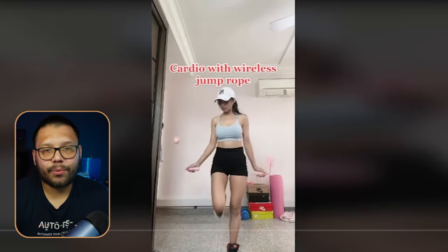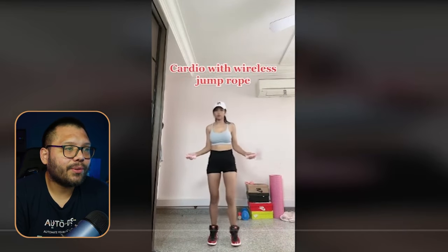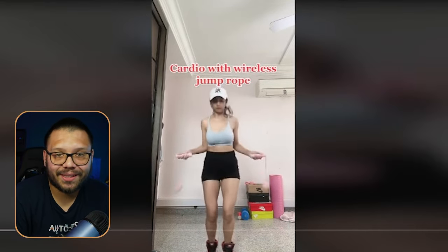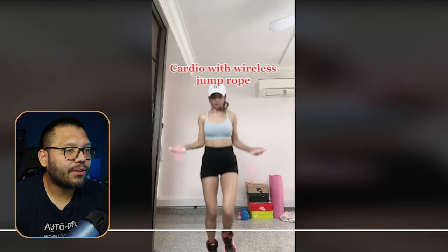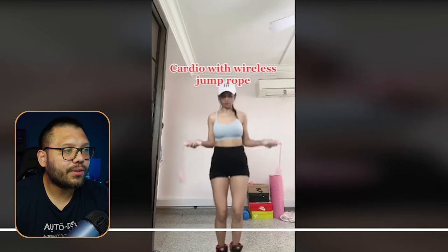Check out the TikTok ad creator for this one — cardio with wireless jump rope. Exactly what I mentioned. All she's doing is warming up and then doing invisible jump ropes, as you could say. The rest of the video is pretty much the exact same thing, just her jumping up and down using the wireless jump ropes.